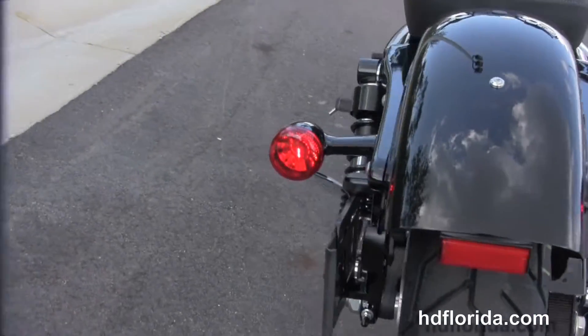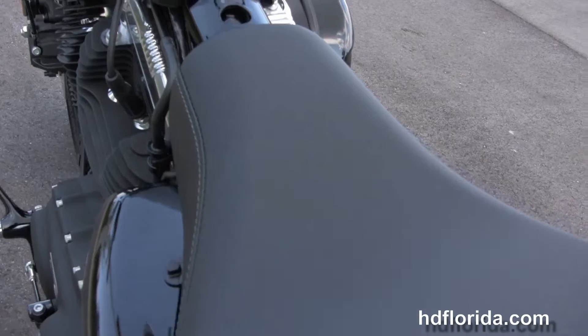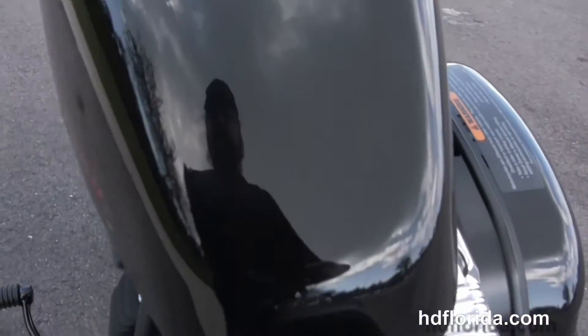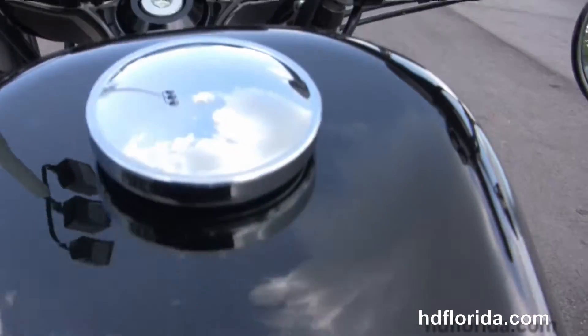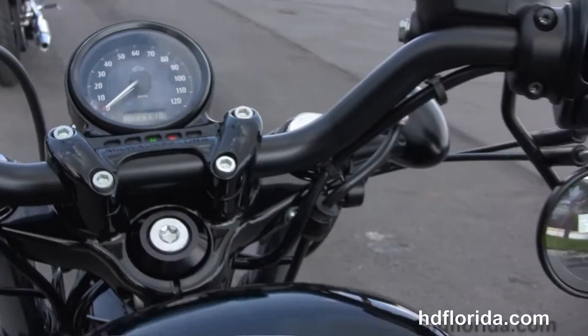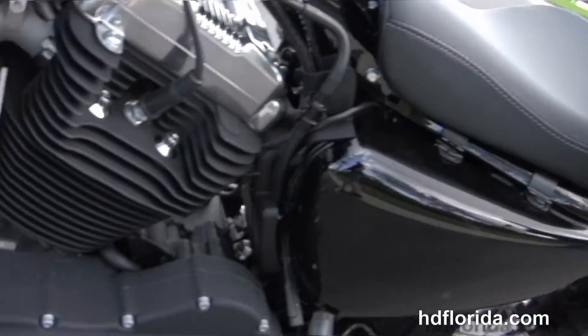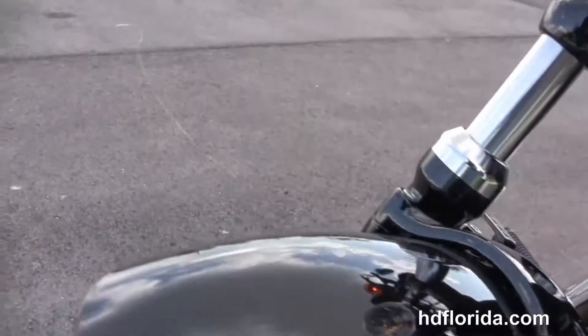We have a chopped rear fender, integrated stop tail turn lights and a brake wheel license plate frame. Sportsters have all new brakes front and rear for 2014, peanut style 2.1 gallon tank and slam bars out front. Underslung mirrors and center mounted speedo give a great cafe style look to this bike.